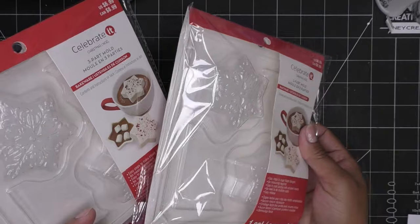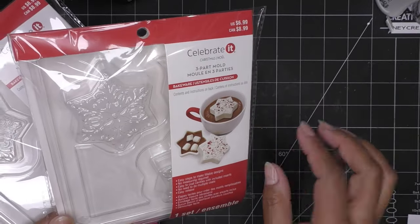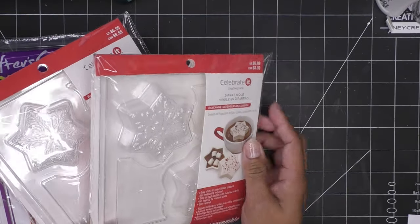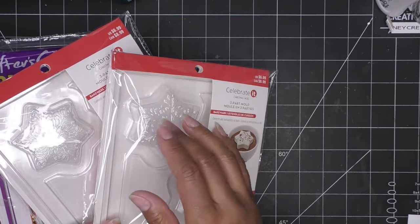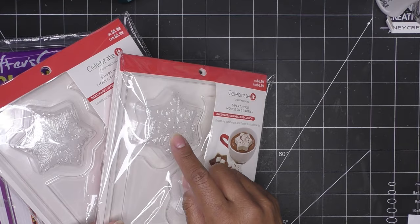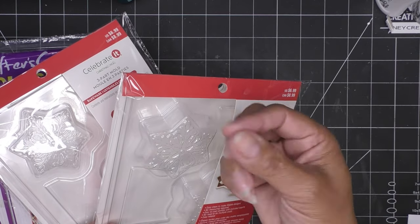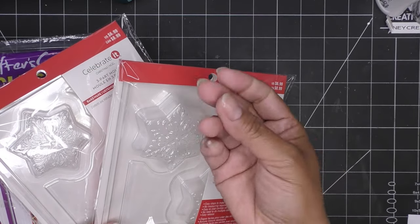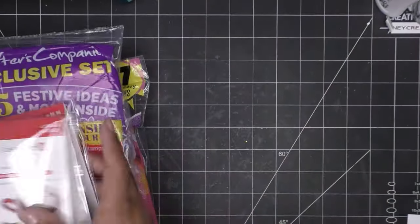I grabbed two so I can do two at a time — though each mold actually makes one since you need the top and bottom. The third piece is a little plasticky insert that makes it easy to release the chocolate. These molds are really well done compared to basic ones where you just have to pop things out.